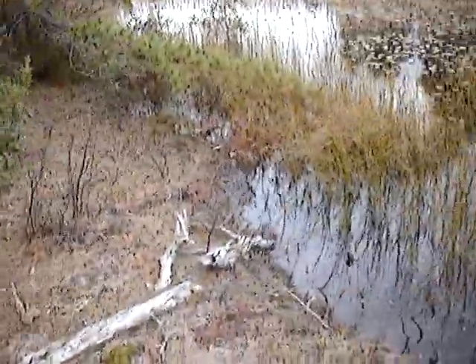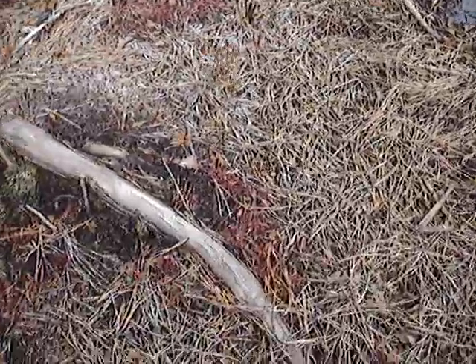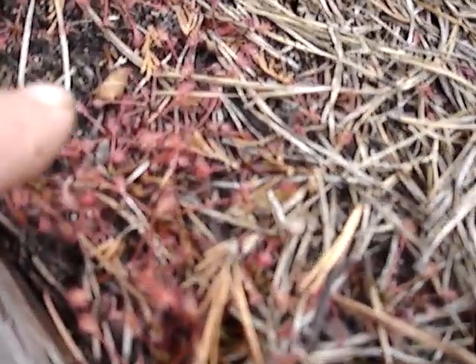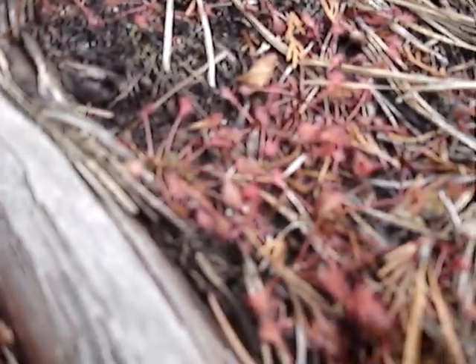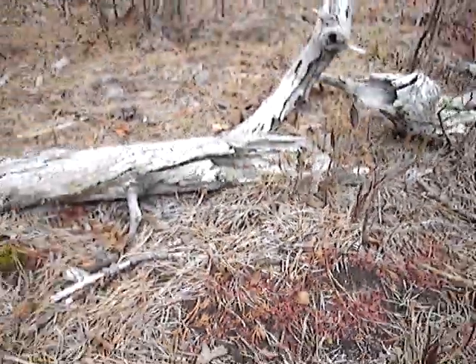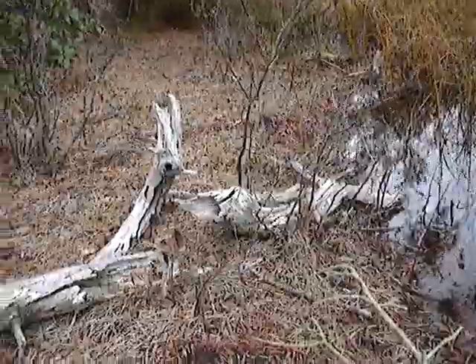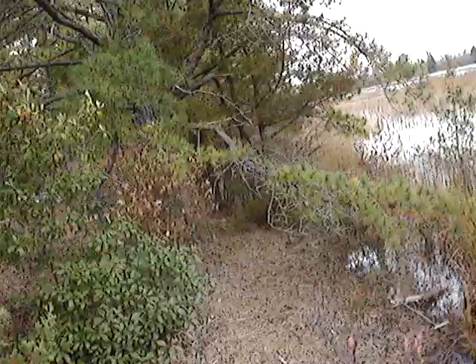The other thing we have growing here on the shore of this lake is sundews. See how tiny they are — of course they can get bigger. These are the spatulate leaf sundews. There are three types: spatulate leaf, round leaf, and thread leaf. Sometimes you can see all three in one place, but not here.